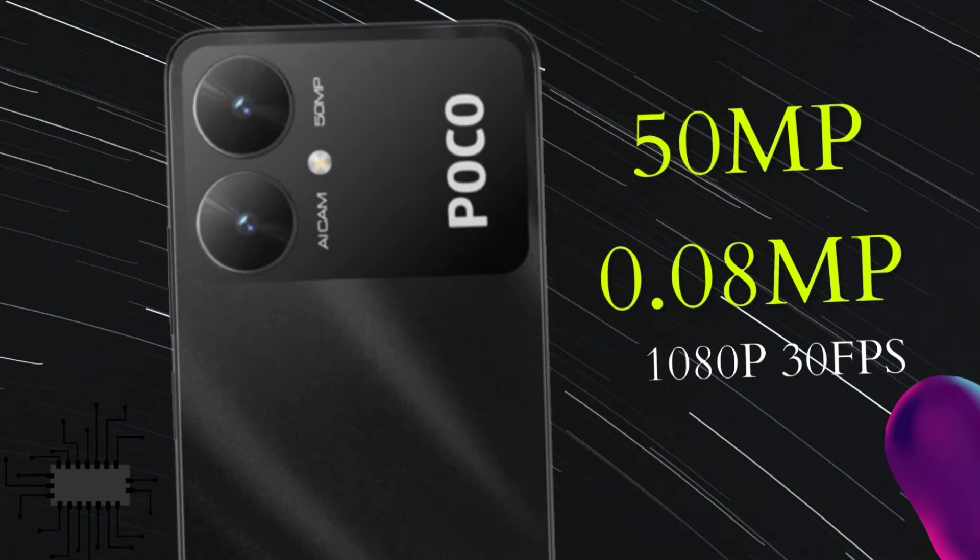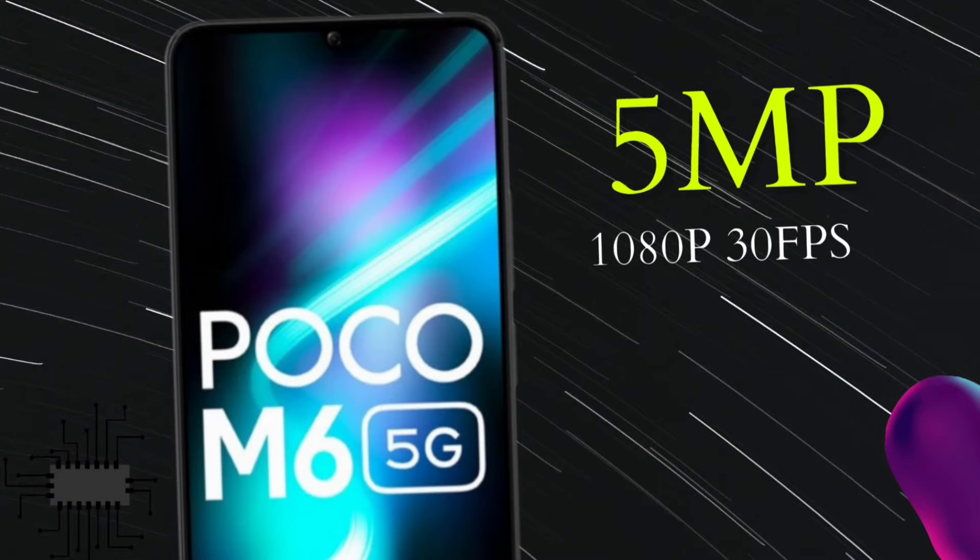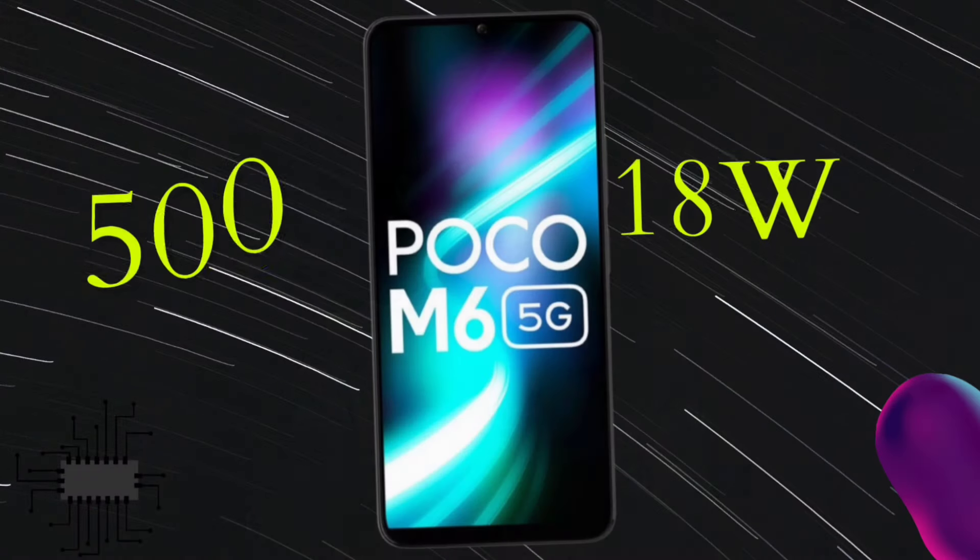The back side has a dual camera — 50MP primary camera and a secondary camera we are not sure about, possibly 0.6MP. The front camera is 5MP. It supports 1080p video recording. At 10,499 rupees, you get a 5MP front camera. The battery is 5000mAh with 18W fast charging.